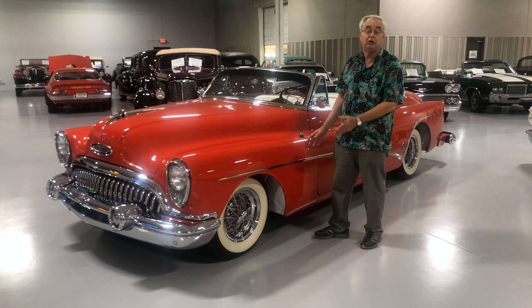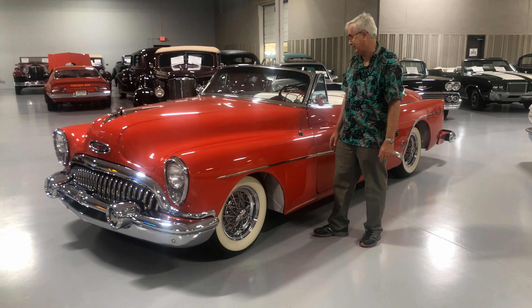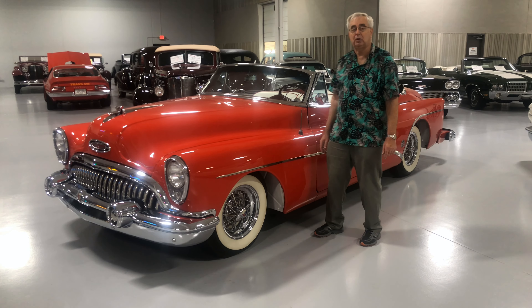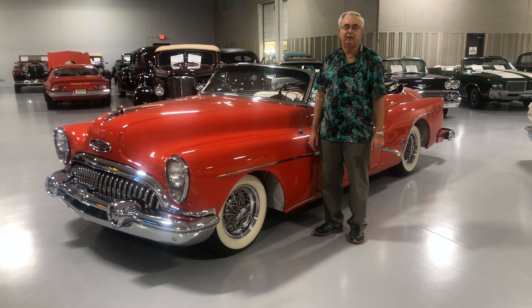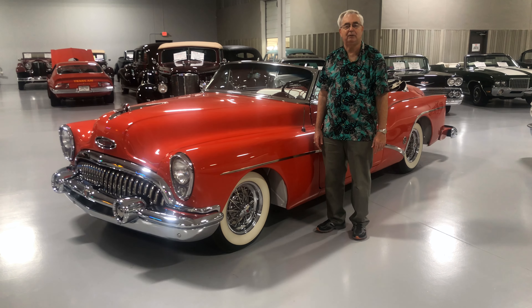Buick made a very limited number of these cars — a little over 1,690 were produced, so it was a very few and far between car. It was the top of the line in the Roadmaster category, even though it doesn't have the portholes.